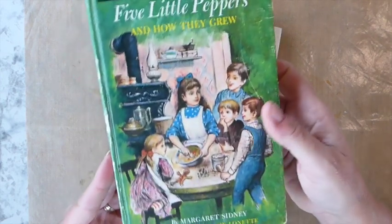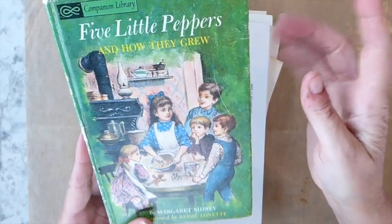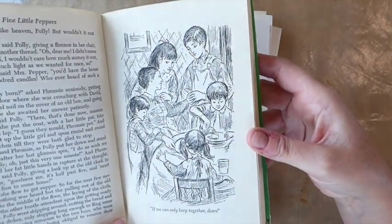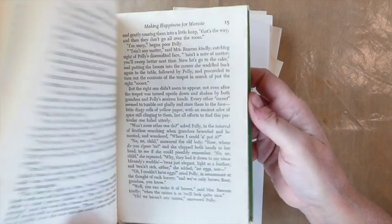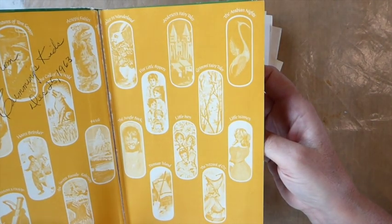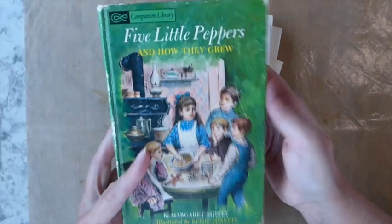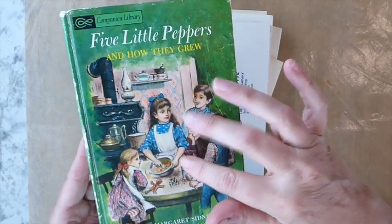I thought this book cover was just gorgeous. I want to try and decide if I'm going to alter this book or if I'm just going to completely gut it and make a junk journal for myself out of it. I'm undecided, but I'll be doing something to save the cover because it's just so pretty. I think it'd be a beautiful journal.